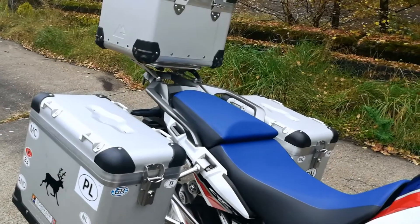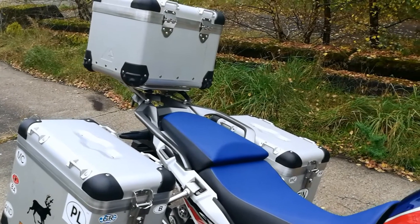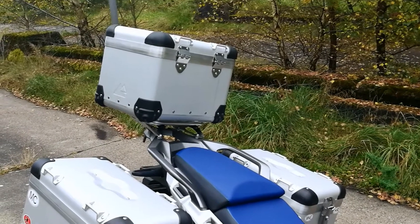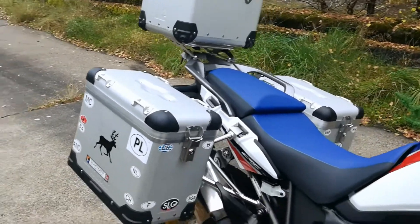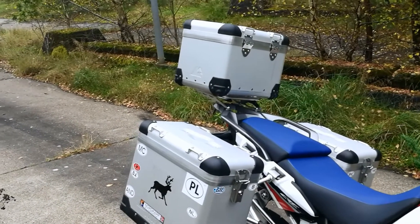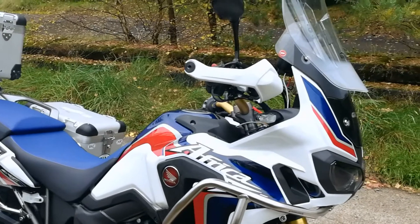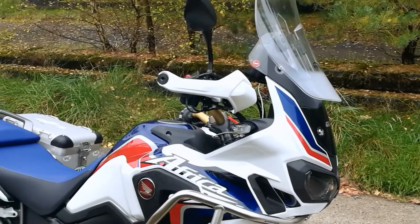Das sind die Sega Koffer, 38 und 41 Liter. Und was das Top Case oben hat, kann ich jetzt nicht sagen – 25 oder 28 Liter. Und warum nicht das Original? Weil ich, wenn ich wieder dieses Fahrzeug in vier Jahren oder 50.000 Kilometern wechsle, dann muss ich mir wieder ein Koffersystem kaufen, das wieder 1.500 Euro kostet. Und das wollte ich nicht.